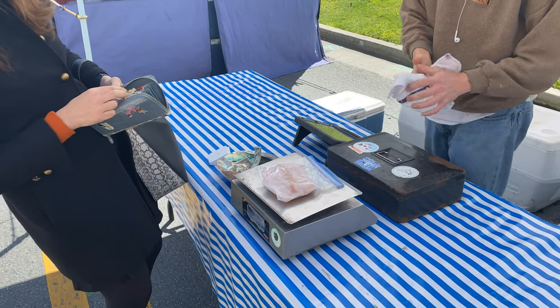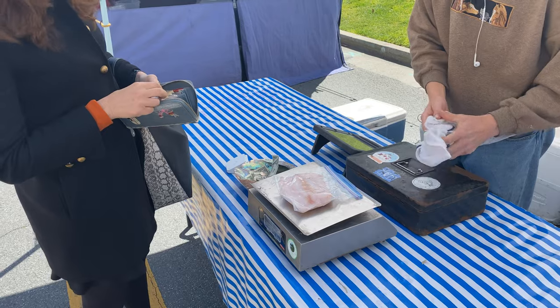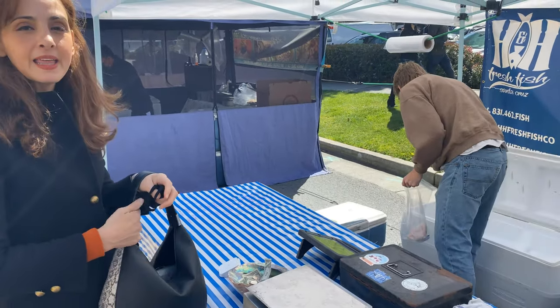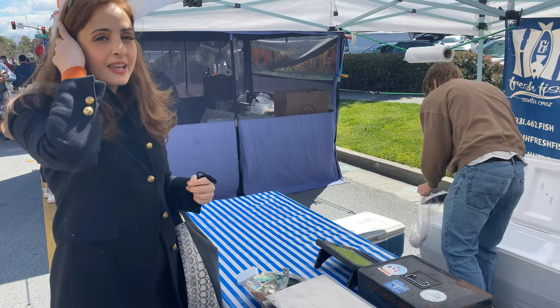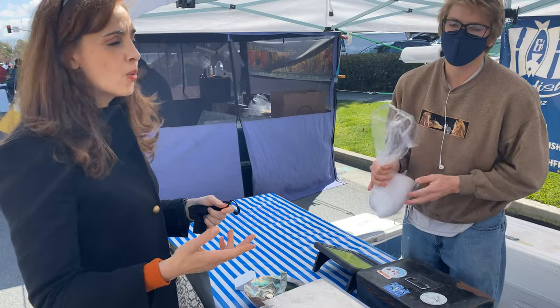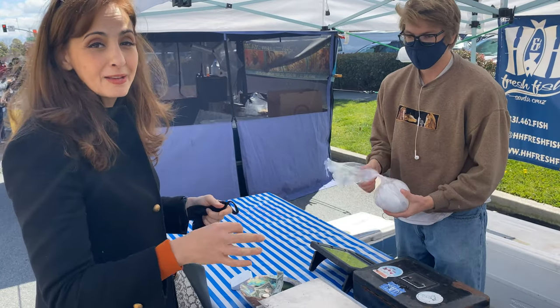That's just under a pound — three fillets in there. The thing is, the prices are pretty comparable, if not less than places like Whole Foods, but you are getting the best quality there is.